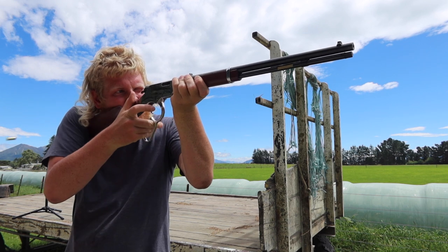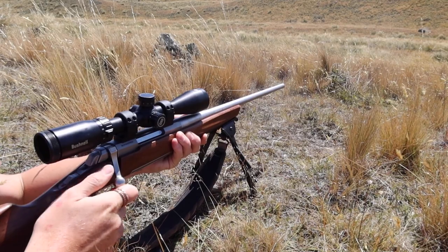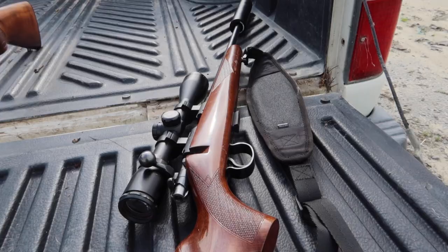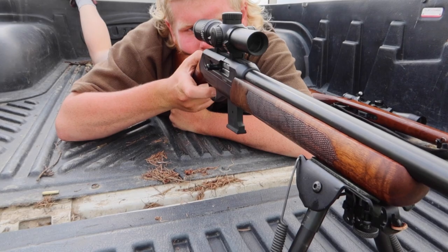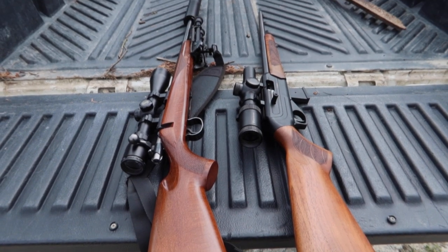So there you have it — my reasons why I love a great wooden stock. They admittedly might not be the most practical of reasons, but occasionally you may want looks over operation. One day wooden stocks may be a thing of the past, but with people like me, wooden stocks will definitely be around for at least a few more decades.